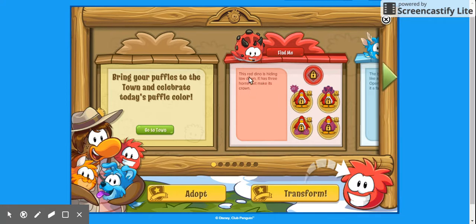The first one says: 'This red dino is hiding low down, it has three horns that make its crown.' So we're going to click the Find Me button. It's much easier if you use that. The clue says low down.